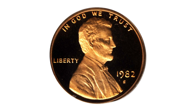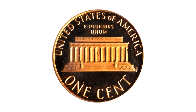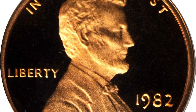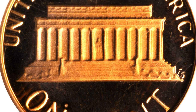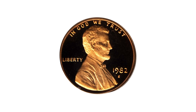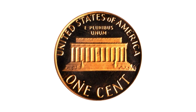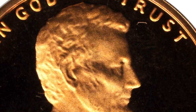Moving on to this 1982-S Lincoln cent in PR70 deep cameo condition. This is a pristine beauty as struck that belongs in the finest collections of modern proof Lincoln cents — gorgeous and as fine as you will ever see. Deep cameo condition proof coins are special types of proof coins highly sought after by collectors. These coins have a deep mirror-like finish on the surface coupled with a frosted design that appears to be etched on the surface.